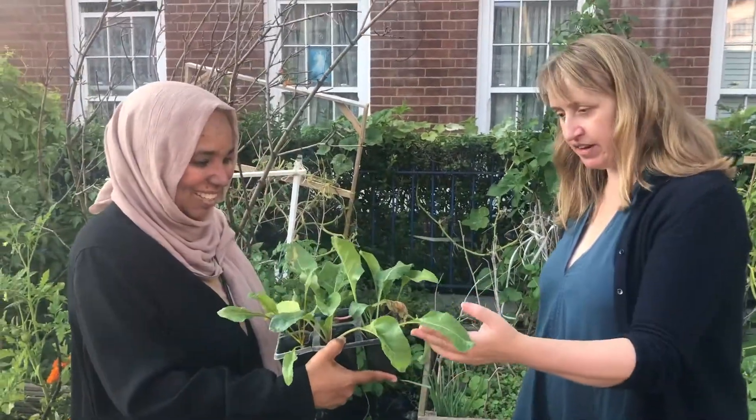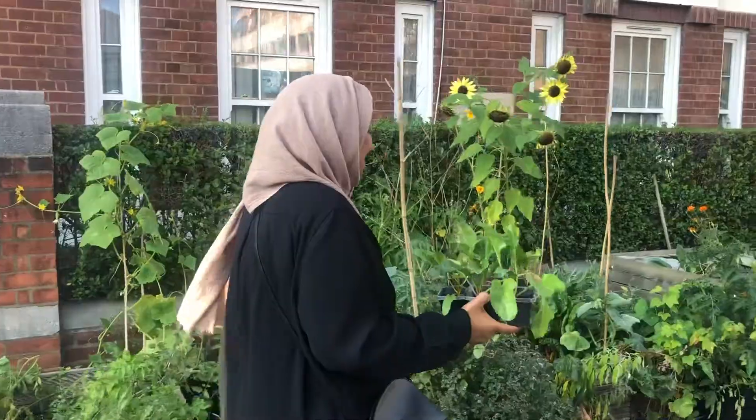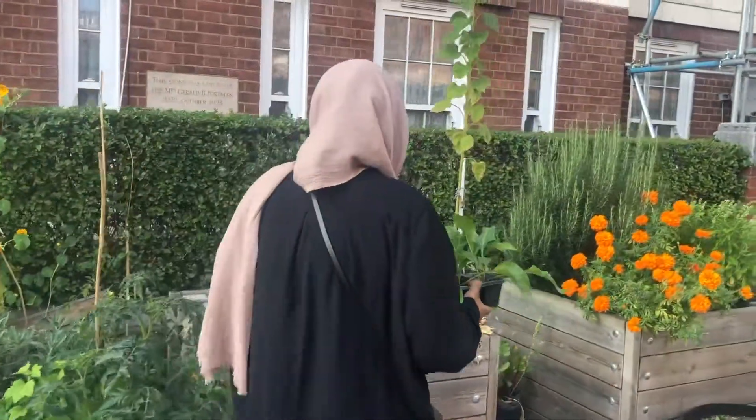It's good to meet my neighbours from number 10. I've never met my neighbours before — it's really nice. I always wondered who they were.